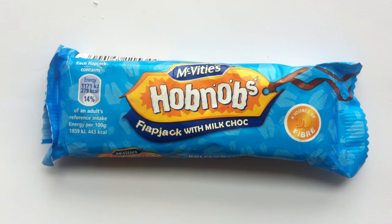One nibble and you're hobnobbled — today on Walking the Candy Isle. Hey guys, Jeff here with a review of Hobnobs. That's right, McVitie's Hobnobs have finally made their way onto the channel.